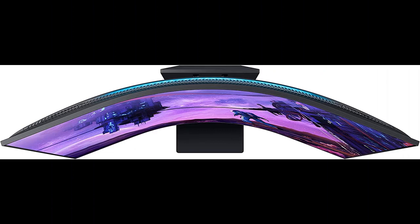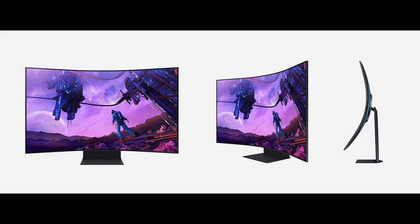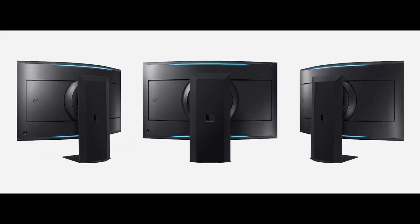HDR 10 Plus gaming. From gloomy shadows to sun-scorched scenes, the 1,000,000:1 contrast ratio enables enhanced color expression and depth. HDR 10 Plus automatically adapts games in real-time to show you every detail that could lead to victory.